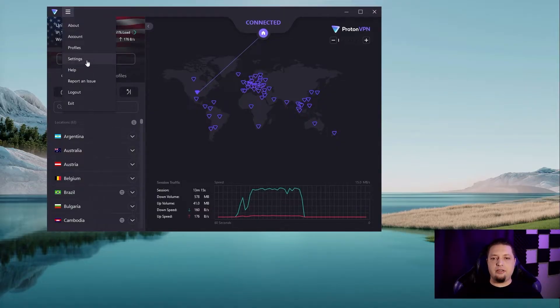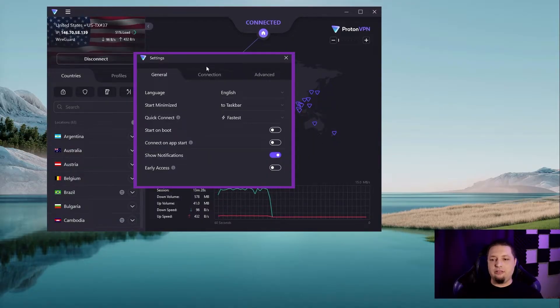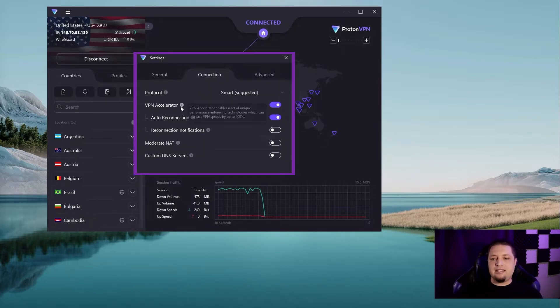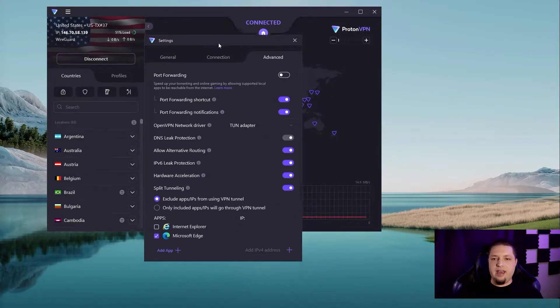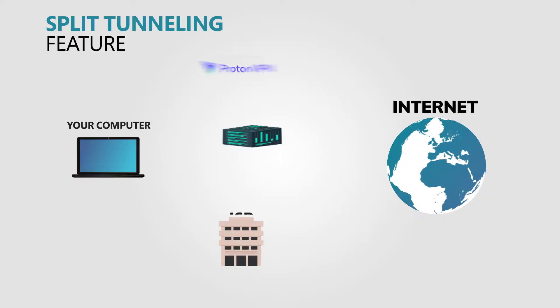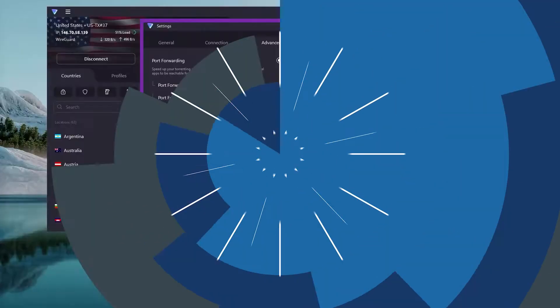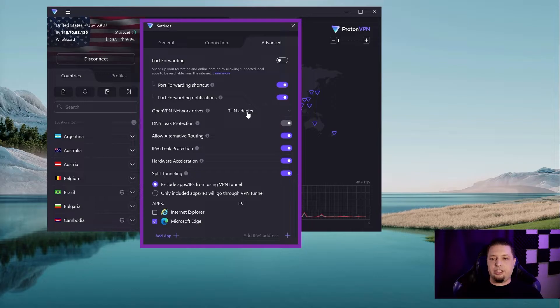Let's get into some of the other security features and settings that ProtonVPN has. You've got options to connect to the app on start and start on boot. You've got your VPN accelerator, which uses performance technologies to help boost your VPN speeds. You can use custom DNS servers. You can activate a kill switch so that when your VPN disconnects, your whole internet disconnects so you don't accidentally leak any data. You've got split tunneling so you can decide which apps will or won't use the VPN — so if you want to game on one screen and watch Netflix in another country on another, you can do that. You've got IPv6 leak protection and DNS leak protection.